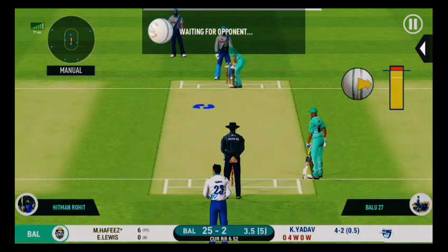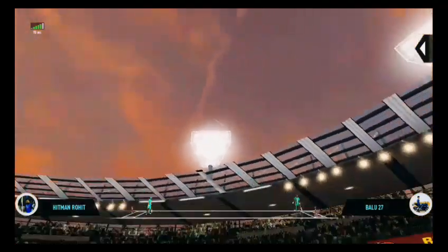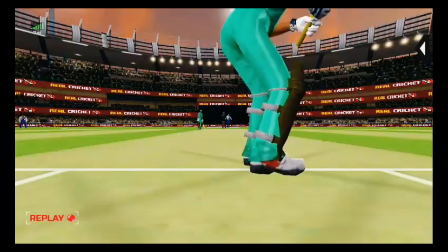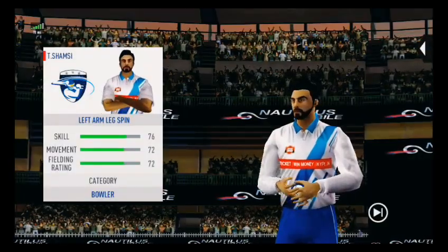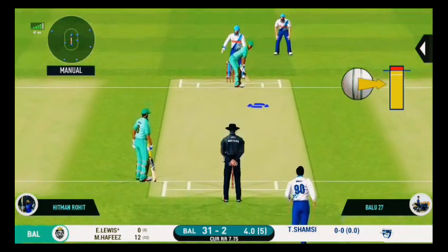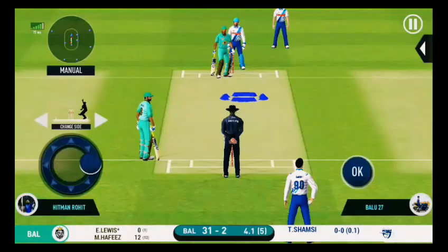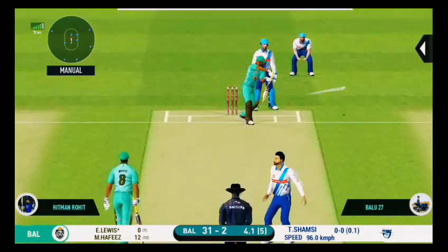He's a very good player against spin. There he goes — up and over! Super timing. Spinner brought back from the other end. The batsman is all set to face his first ball. Missed that completely, that's beautifully bowled.